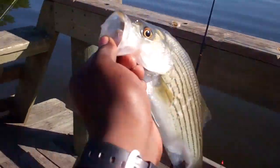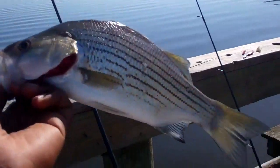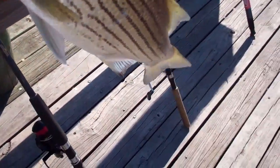I caught this here striper on one piece of shrimp, just cast it out there. Might keep the fish, I don't know — or if you want it.